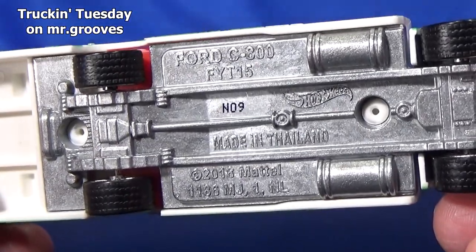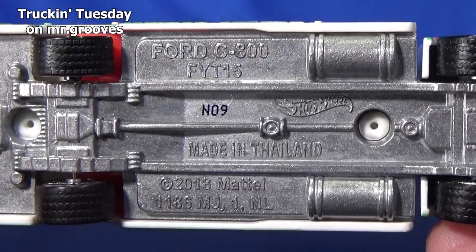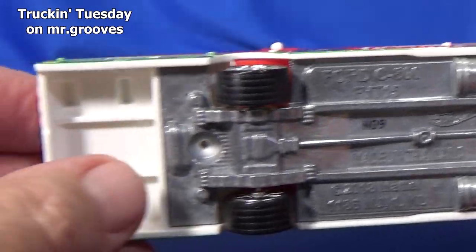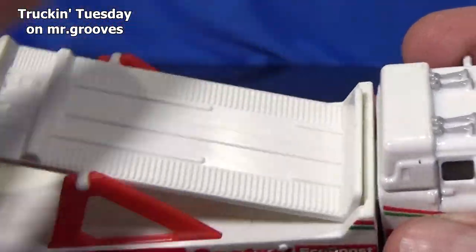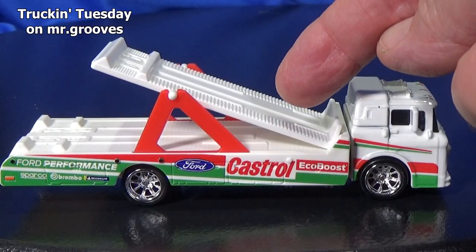Here's a peek at the base — you can see it says Ford C800. That FYT15 is the model number for this truck. Rubber tires. This part's a metal base; that part's plastic — so all this is plastic right here. The cab is metal though. And now let's look at the transporter part.